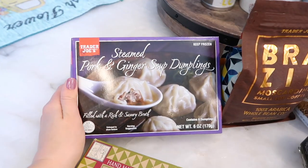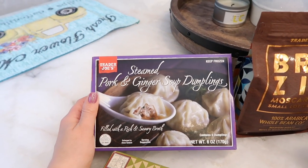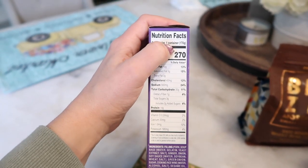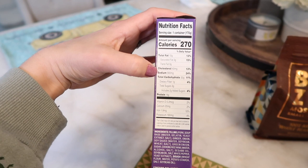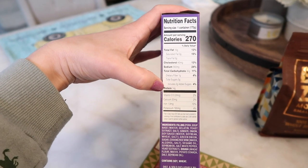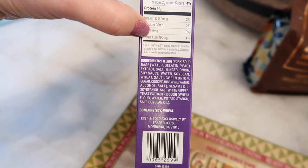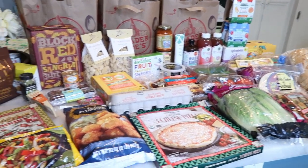The very last thing is the steamed pork and ginger soup dumplings — these are brand new and they're frozen. They're filled with a rich and savory broth; Tim's going to be trying these. Nutrition facts: 270 calories for the entire container, which is one serving. Total fat 10 grams, 560 milligrams of sodium, 30 grams of carbs, 1 gram fiber, 3 grams of sugar, and 14 grams of protein. It does contain soy and wheat.